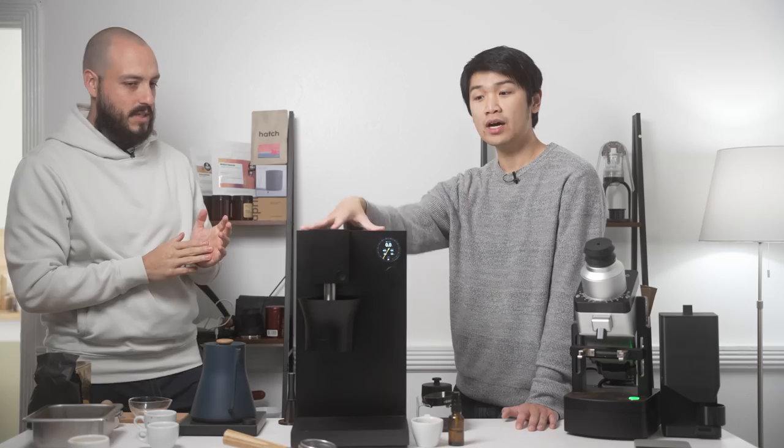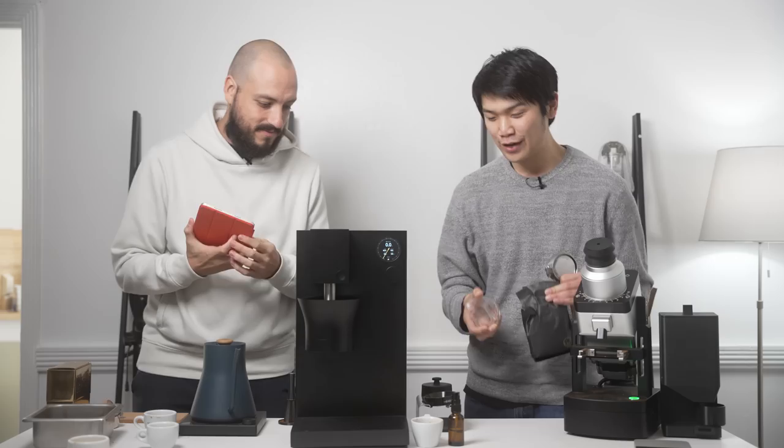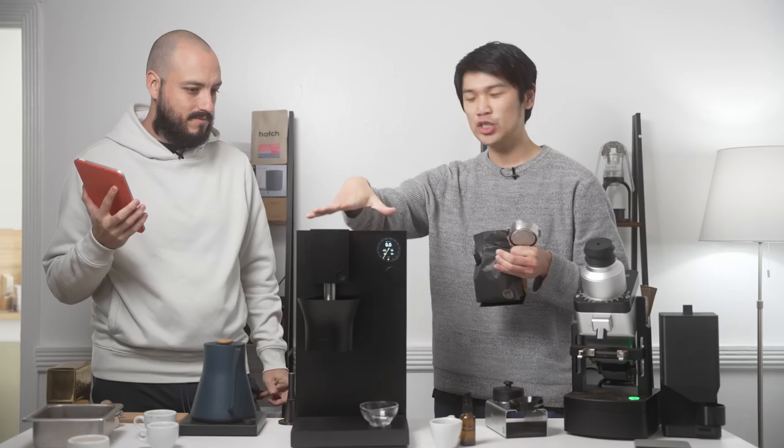There's a lot going on here — this is a feature-packed machine, but if you look at it, it's incredibly simple, and you'll see the simplicity as we start brewing. One thing you can do is use the integrated scale to actually dose your coffee out. From this angle you can see a few buttons, plus a tare button on the side, and it will tare on the app as well as on the display. You can do everything with just the machine, but you can also dive deeper with the app.